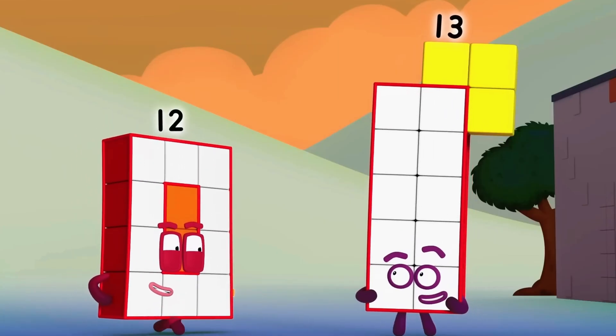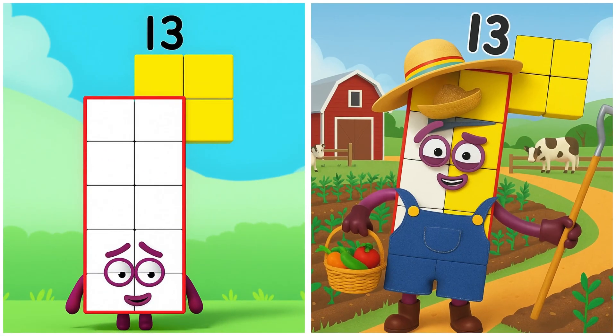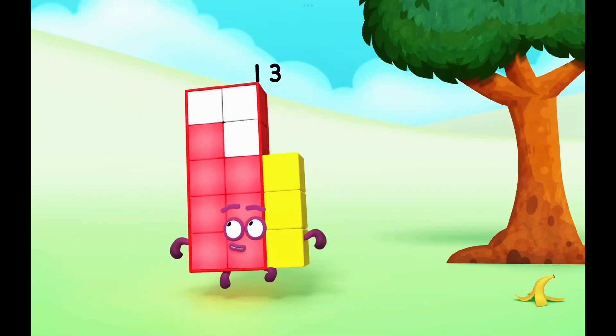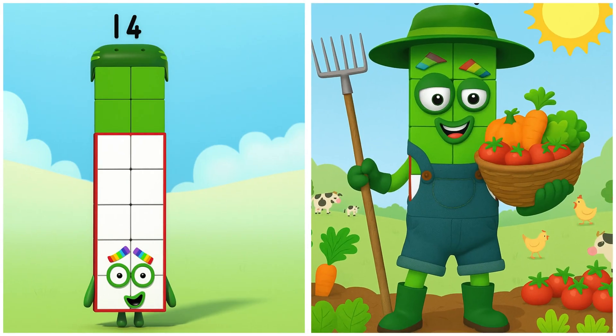Time for this super rectangle to get in shape! 13. Thirteen's collecting the garden veggies. I'm 1, 2, 3, 4, 5, 6, 7, 8, 9, 10... 14. Fourteen's collecting the healthy veggies.